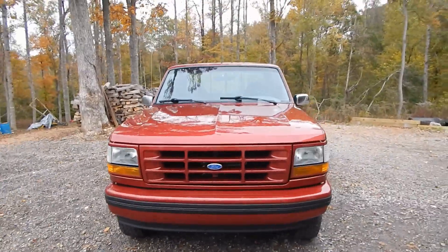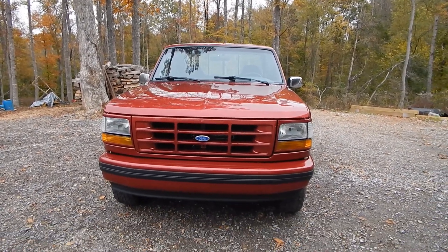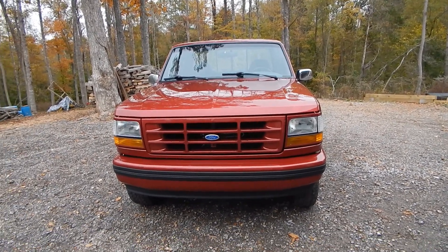So there you have it — there's the completion of the '92 Ford Flareside pickup, looking like brand new. And now it's off to go get some new tires.